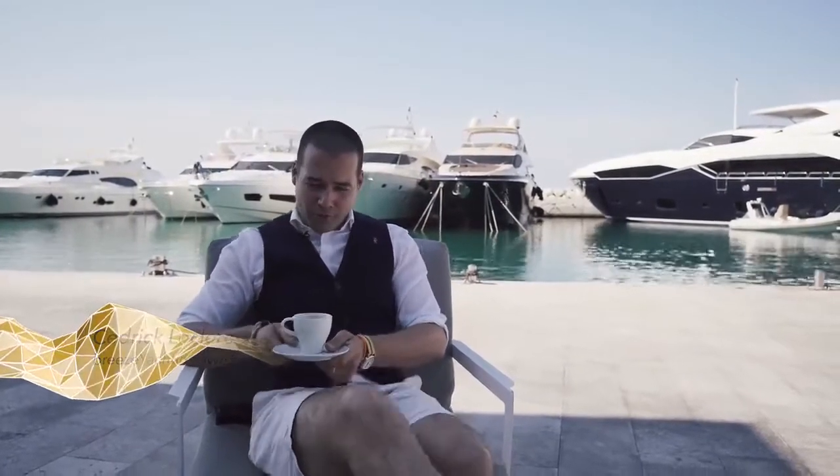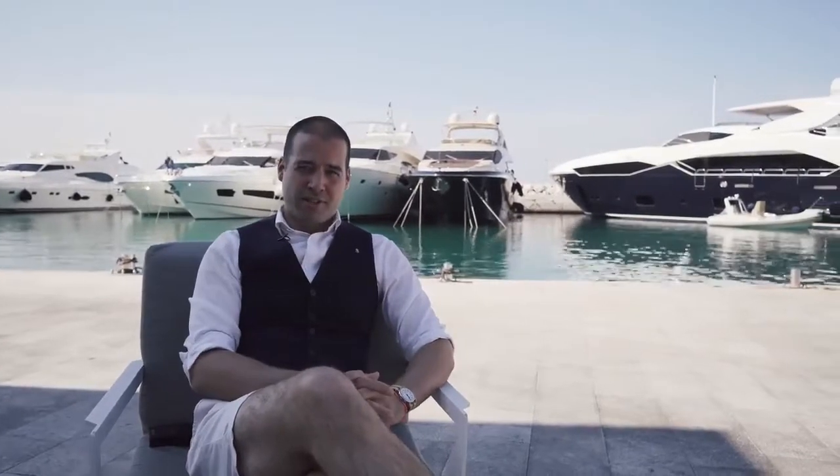Welcome to Split, Croatia, one of the most beautiful yachting spots in the world. My name is Cedric Leclerc and I flew here with my team at BreezeYachting.Swiss to present you this gorgeous Sunseeker 86.